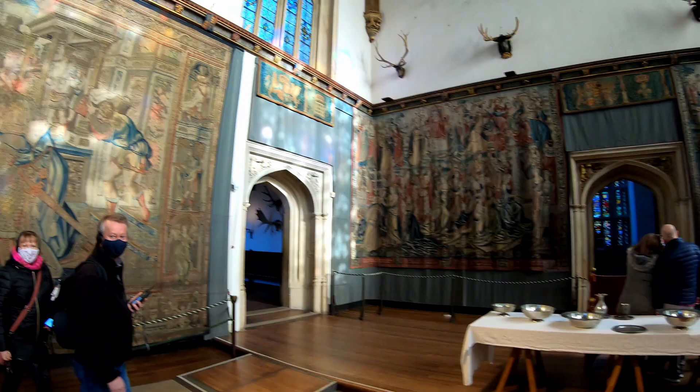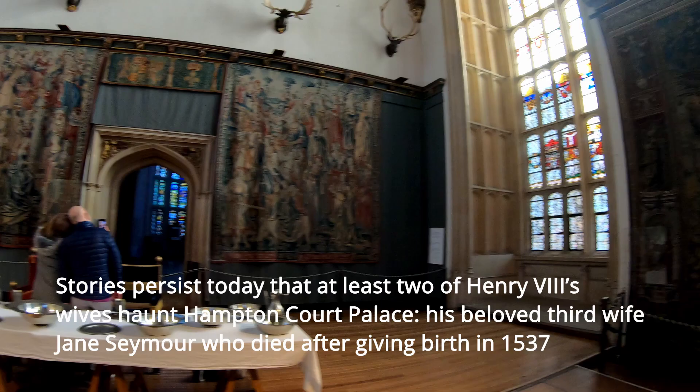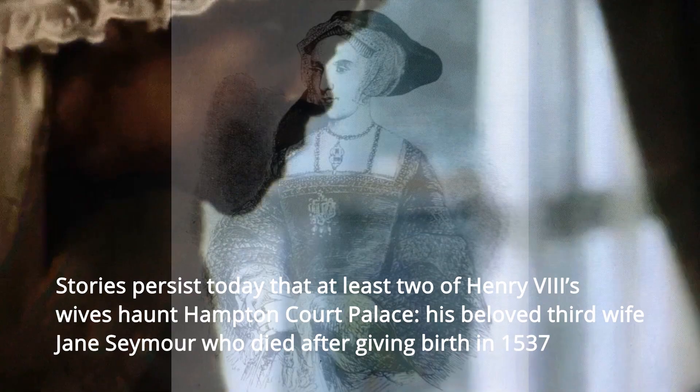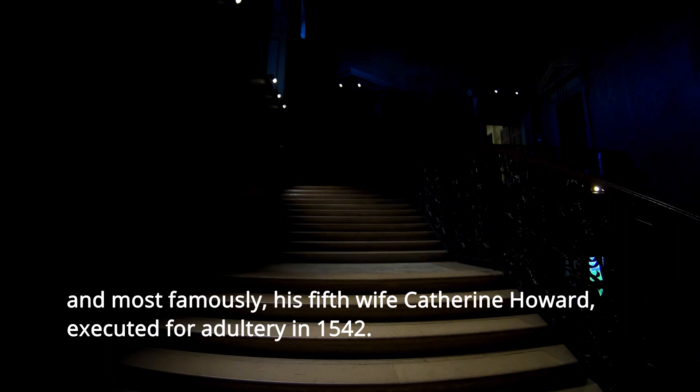History is associated with at least two of Henry VIII's wives at Hampton Court Palace. His beloved third wife Jane Seymour died after giving birth in 1537, and most famously his fifth wife Catherine Howard was executed for adultery in 1542.